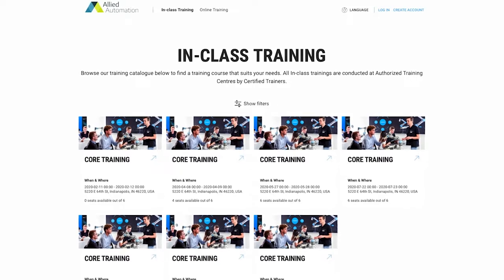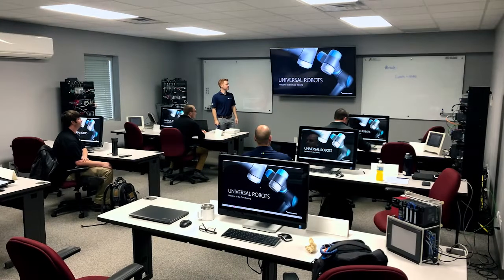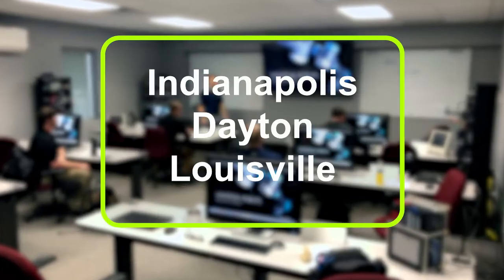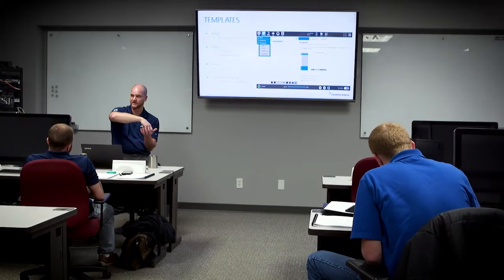Once the online course is completed, you're invited to enroll in our engaging, fully designed training classes at our Certified Universal Robot Training Centers in Indianapolis, Dayton, and Louisville, featuring our five on-staff, skilled, certified trainers.